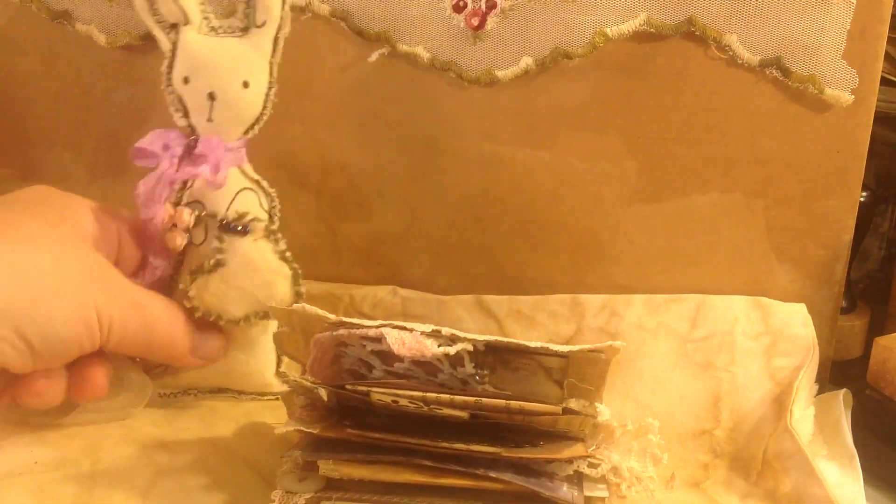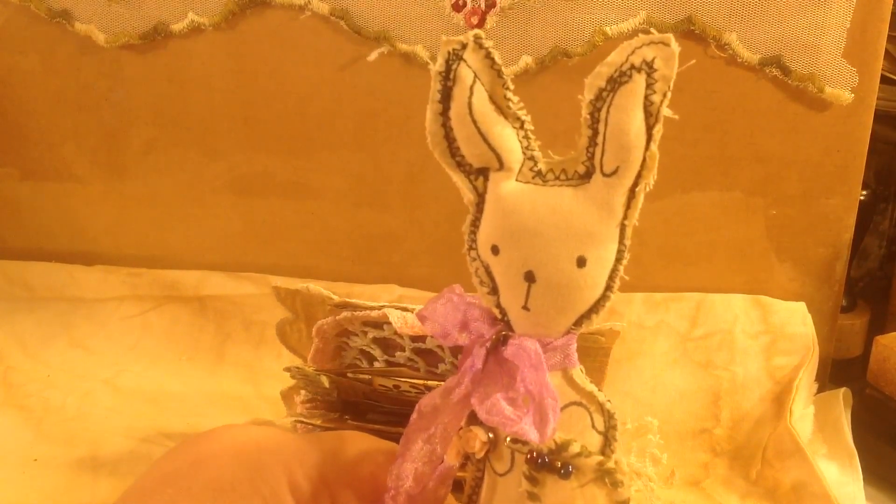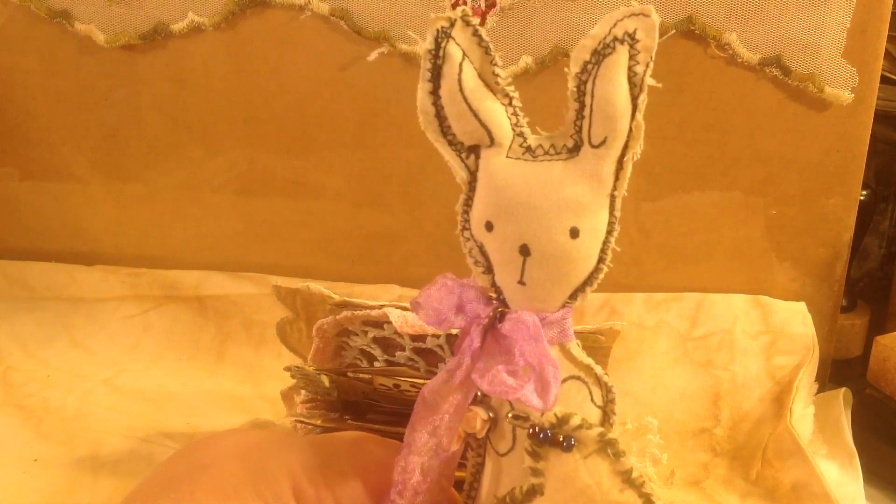So if you are interested in Bunny number 40 — I'm 40, I'm Bunny number 40 — then you can check out my Etsy store and he will be available. Thank you so much. Bye, guys.